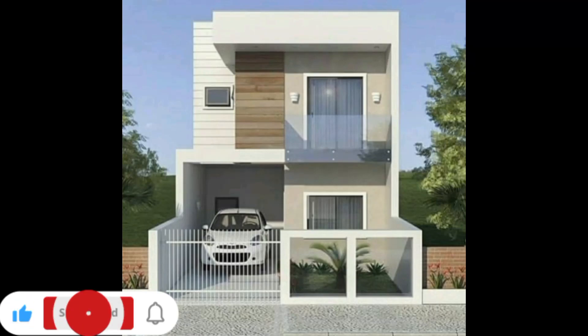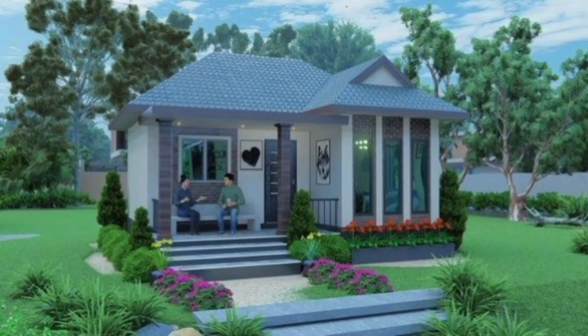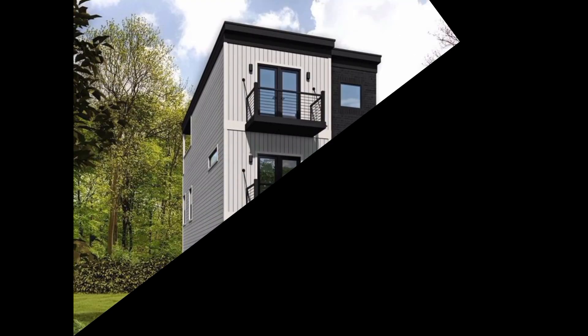Hello and welcome to Homey Decorses. If you're passionate about turning houses into homes, you've come to the right place. Our channel is your go-to source for all things home decor, design inspiration, and DIY projects. Whether you're a seasoned decorator or just looking for a few fresh ideas, we're here to guide you on your journey to create beautiful, functional, and stylish living spaces.